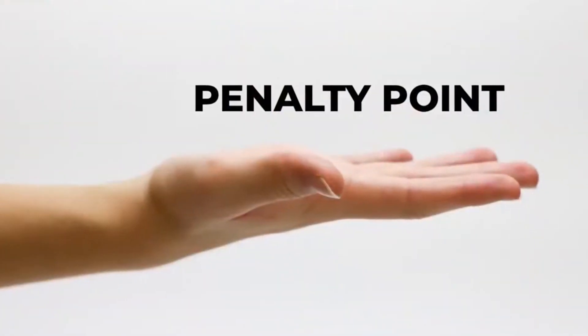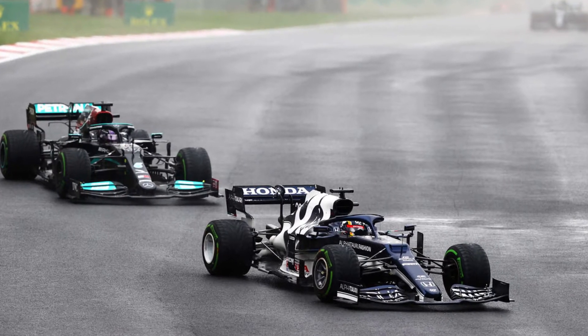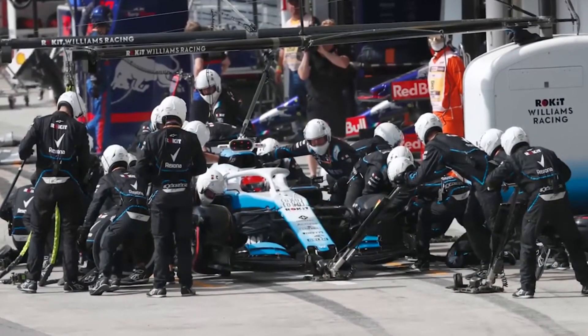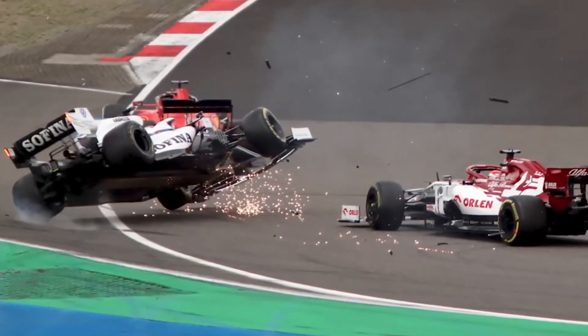Regarding Super License penalty points: if a driver accrues 12 penalty points, their license will be suspended for the following event, after which the 12 points will be removed from the license. Penalty points remain on a driver's Super License for 12 months and are given out for violating FIA rules.